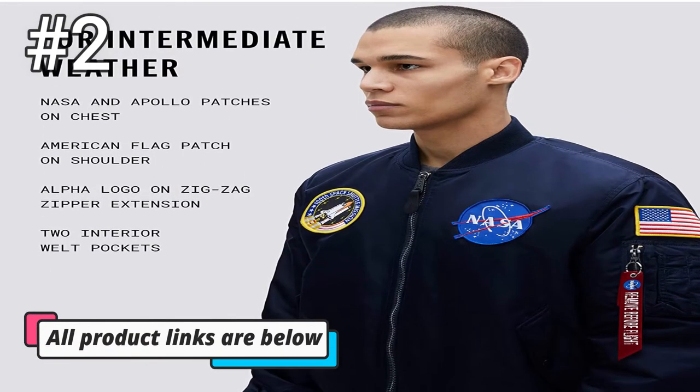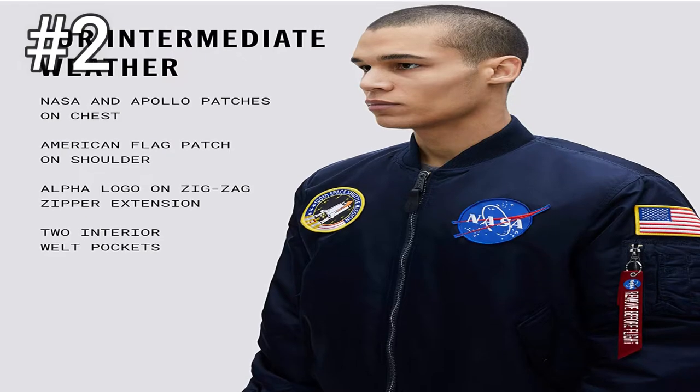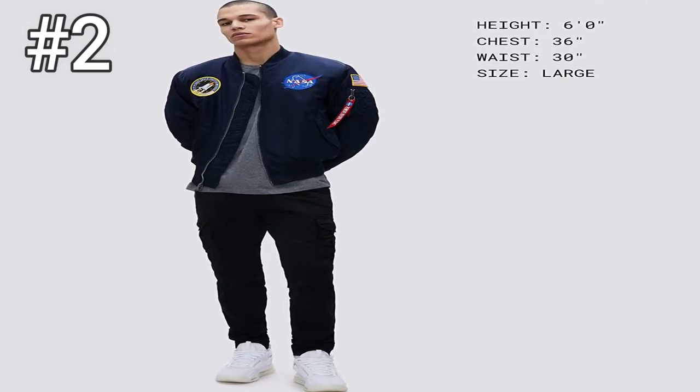The NASA MA-1 Bomber Flight Jacket features a strong front zipper with a storm flap for extra warmth, a comfort range of 25 to 40 degrees Fahrenheit. It's made with 100% nylon and includes multiple snap-closure pockets with an extra utility pocket on the arm.